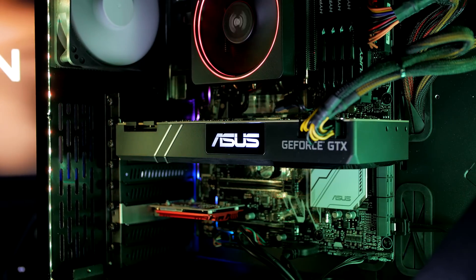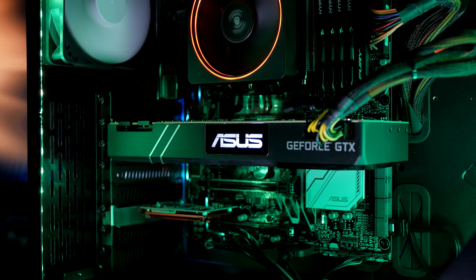Lastly, there's an Asus Turbo 1080 Ti delivering high fidelity gaming.